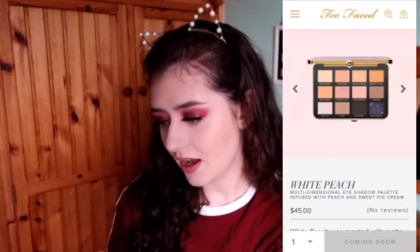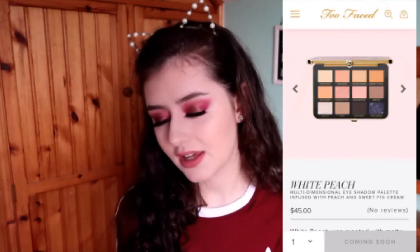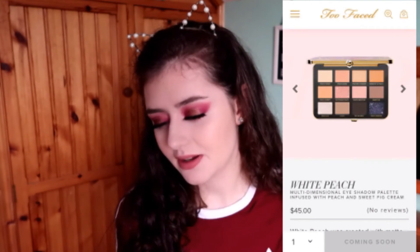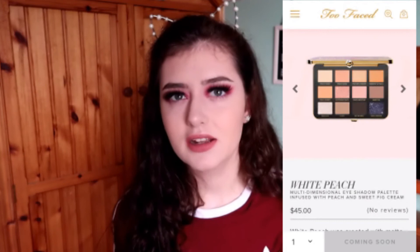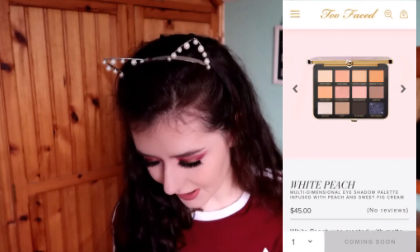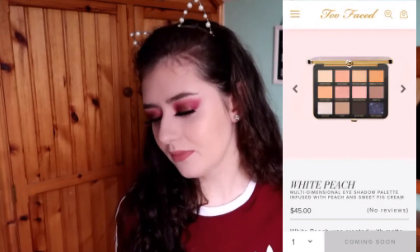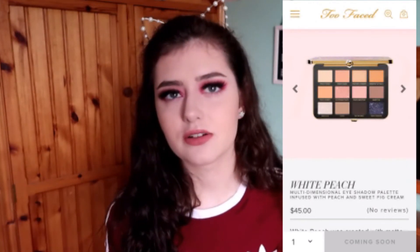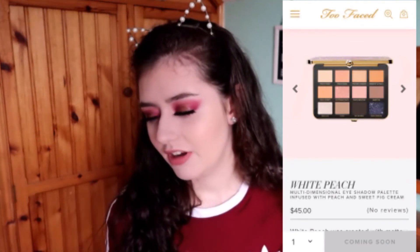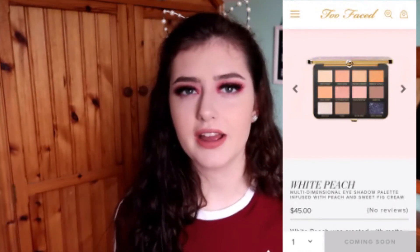The next palette is from Too Faced — this is the White Peach palette at €45. I haven't tried Too Faced eyeshadows, but I wouldn't buy this just because it has so many white, peachy, and cream shades with very little color. The only real color shades are Glistening Peach and Passion Peach. I think you'd buy it and not use it much because you just can't create that many looks with it.